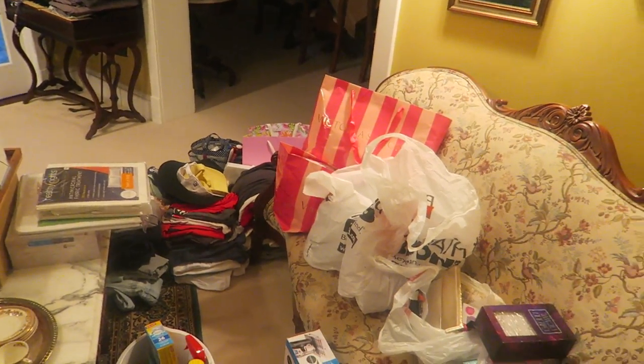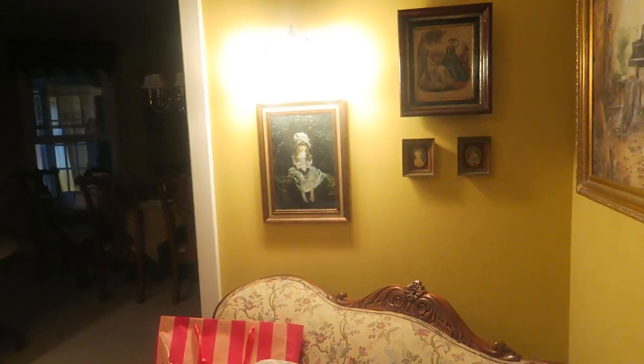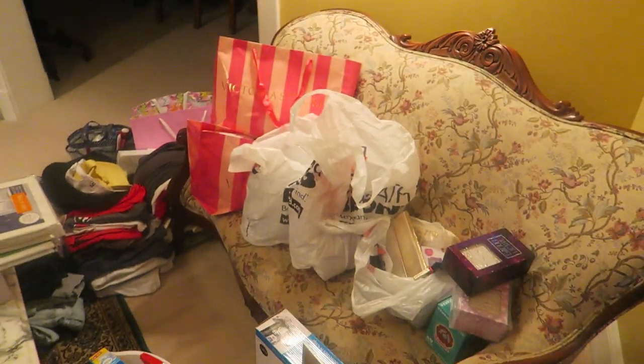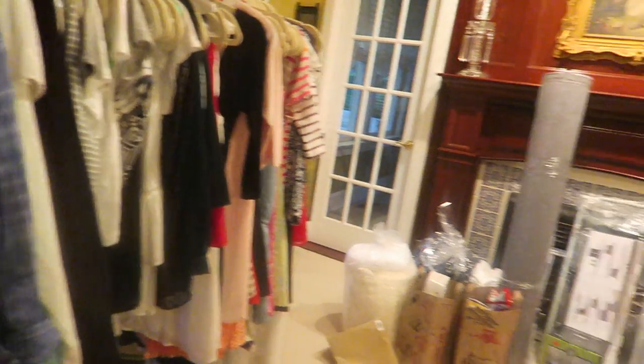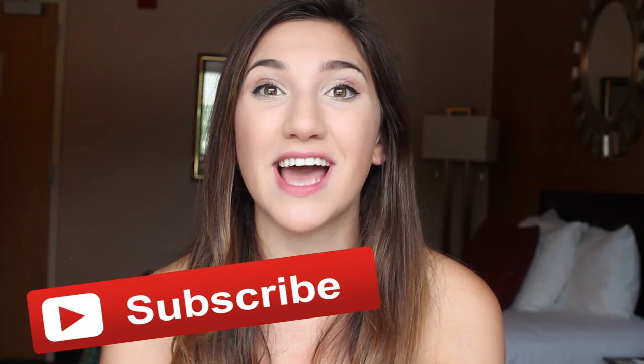That is pretty much it for what I'm bringing to college. I do have some stuff obviously that's not packed yet — this is mostly the stuff I bought for college. Comment down below if you think this room is creepy because my parents think it's not and I think it is. Thank you guys so much for watching this video. If you enjoyed it, be sure to hit that thumbs up button — it really helps me out and lets me know you guys enjoy these college videos. Subscribe to my YouTube channel for new videos every Tuesday. I'll talk to you guys all in my next video. Bye guys!